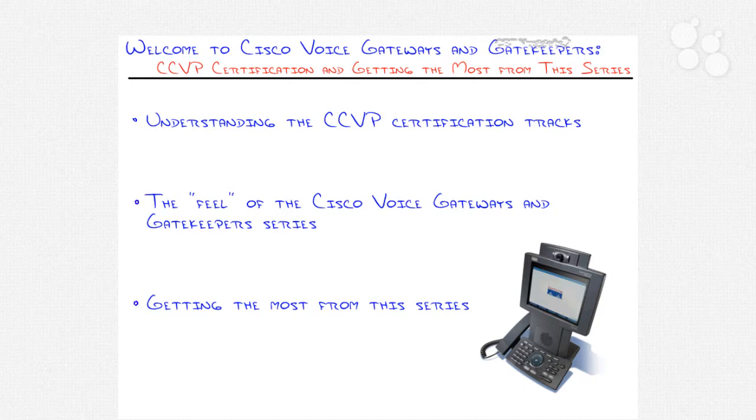I also want to talk about the feel of the Cisco Voice Gateways and Gatekeepers series as a whole — the goal that Cisco had for this certification exam and the knowledge they wanted to transfer. It seems to be a little different than all the other certification exams I've taken from Cisco. It's a very unique exam. I'll also talk about how you can get the most from this CBT Nuggets series, whether preparing for the certification exam or going out and doing this in the real world.